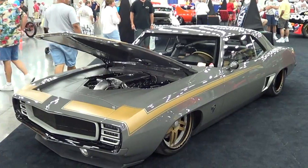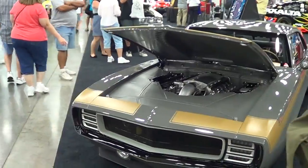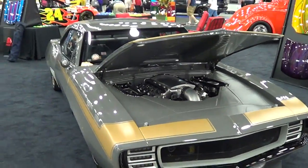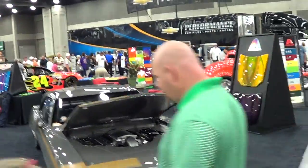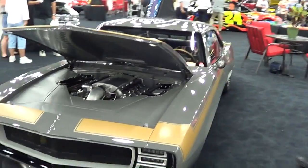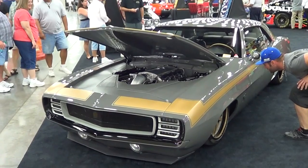69 Camaro from Street Ride Nationals 2013. 69 Camaro from the Street Ride Nationals, 2013 Louisville — hope you all enjoyed it, see ya!